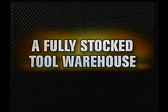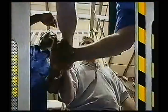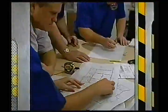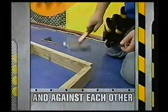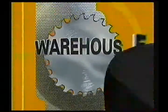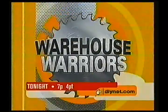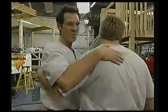Two teams going head-to-head. A fully stocked tool warehouse. One project, and only eight hours to do it. Warehouse Warriors. Hold on to your drawers — we're locking the doors. Maybe they won't notice it. You'll never make it. We've got your feet. Warehouse Warriors, tonight at 7 Eastern on DIY.